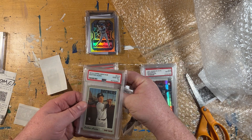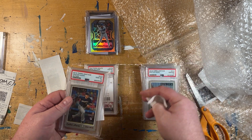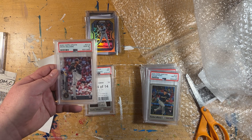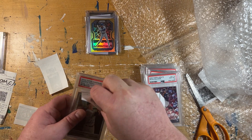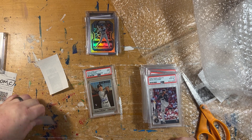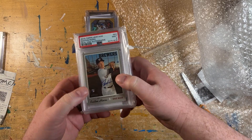Another Keston Hiura — 2019 Heritage, Gem Mint 10. Pretty sweet. His Action Variation Rookie Card, also Gem Mint 10, super cheap. Devin Williams 2020 Rookie of the Year card from Update, Gem Mint 10. And my favorite: Keston Hiura's Real One Rookie Card, Gem Mint 9. I think I paid about 17 bucks for that slabbed. When he was hot during his rookie year, those things were going for 50, 60, 70 bucks — I don't even know what a graded copy would have gone for.